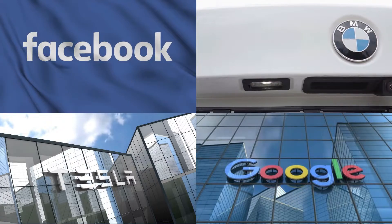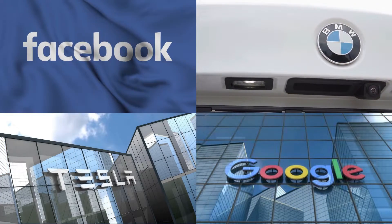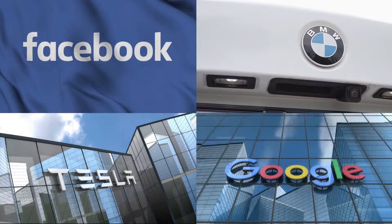Choosing the right domain name for your business is extremely important, as your domain name is the foundation to building a strong, memorable, and search-friendly brand online.